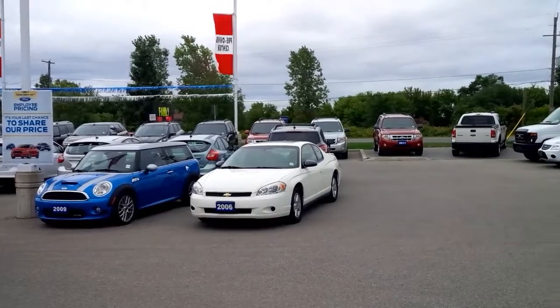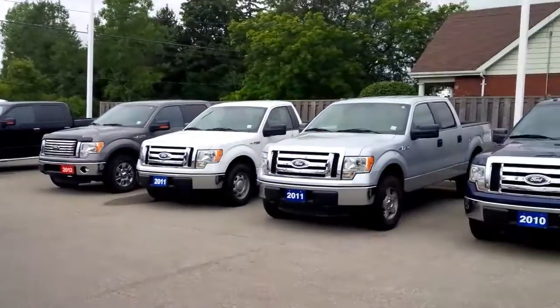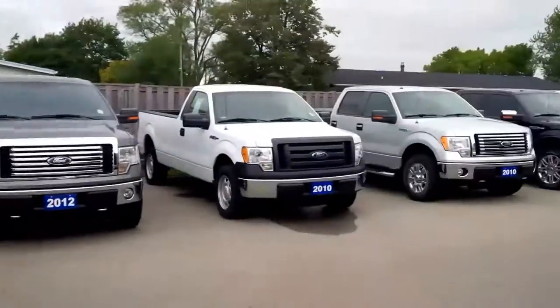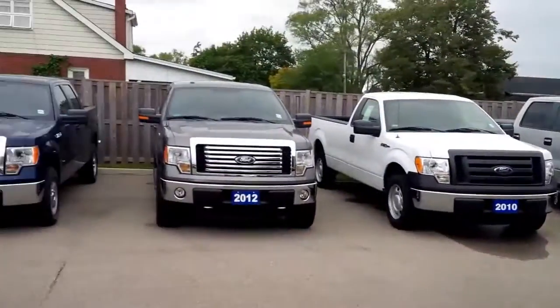When coming into a car dealership, what we're doing is we're standing here in our pre-owned lot, showing you all the vehicles that are available for anybody who comes in looking for a truck, car, van, or SUV.